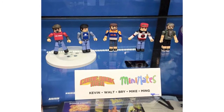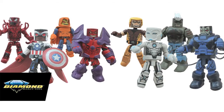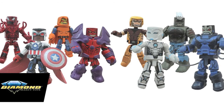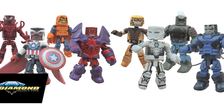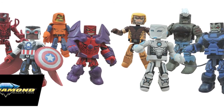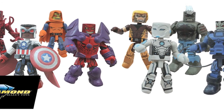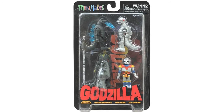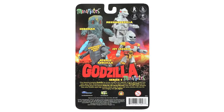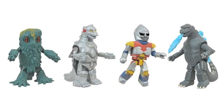Over to Diamond Select Toys, where Kevin Smith has revealed new Minimates figures based on the cast of AMC's Comic Book Men, shown at the famous Red Bank comic shop where the show is filmed. Marvel Axis Minimates 2-packs were also revealed — Marvel Minimates series 62 will include Sam Wilson as Captain America vs Red Onslaught, Superior Iron Man vs Apocalypse, Carnage vs Hobgoblin, and Sabertooth vs Clue. Diamond Select Toys also released new packaging images of Series 2 of their Godzilla Minimates, which will include Atomic Breath Godzilla, Mechagodzilla, Hedorah, and Jet Jaguar.